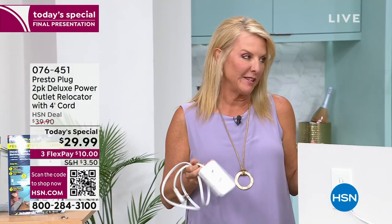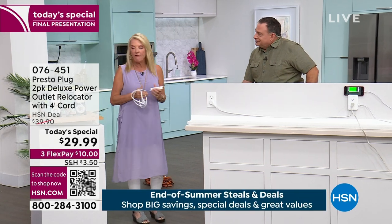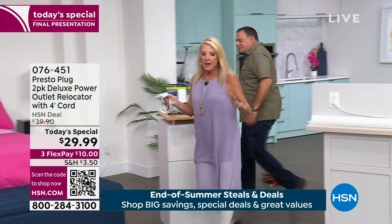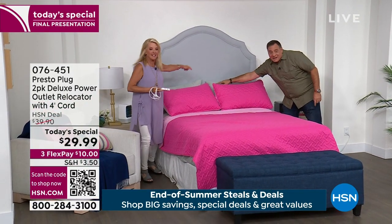We're going to talk about all the places you can put this. First and foremost, let's go to the bed. We can all relate to this one — where is the one plug you have in your bedroom right now? You know it's down there on the floor, maybe with a million extension cords.